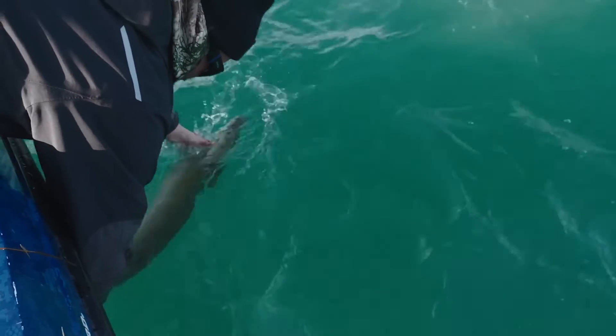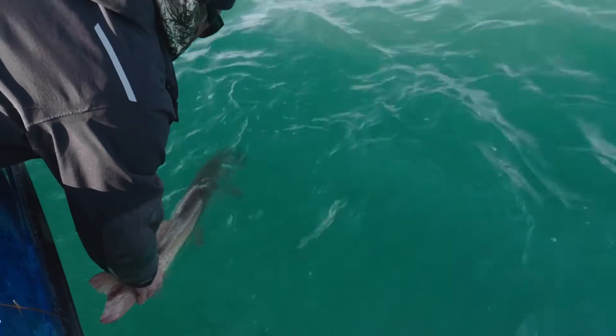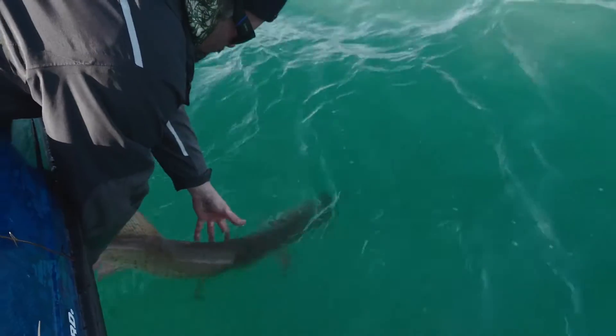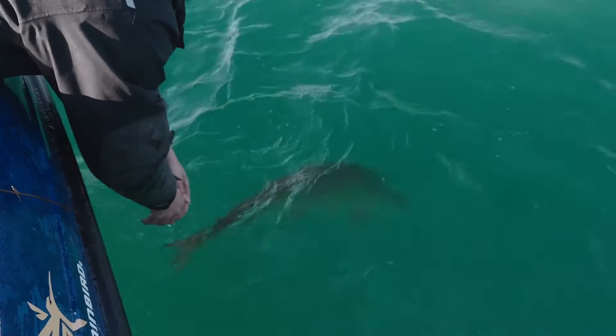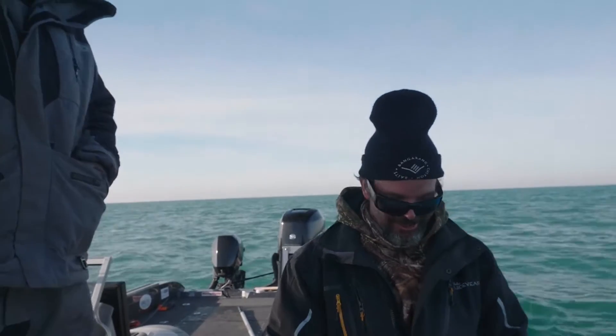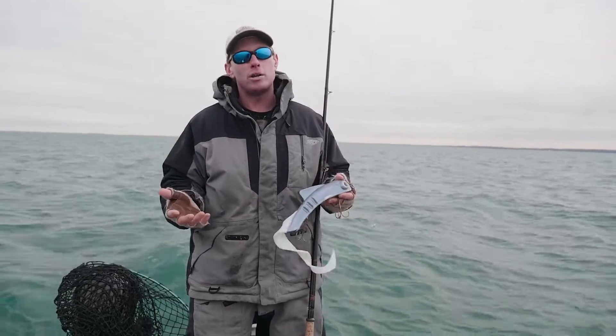On Lake St. Clair, we see major bait fish migration, as you do on most major large fisheries in the fall. The nice thing for us is that depending on where in the lake you are, you'll see the fish show up at different times, which helps you locate fish depending on when you're here.